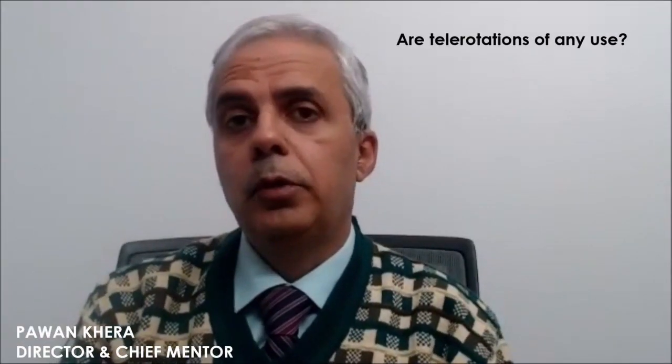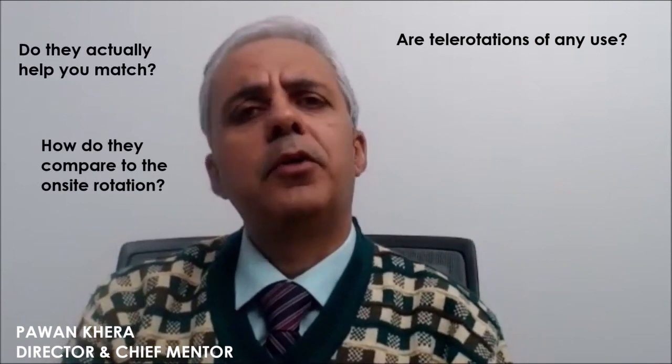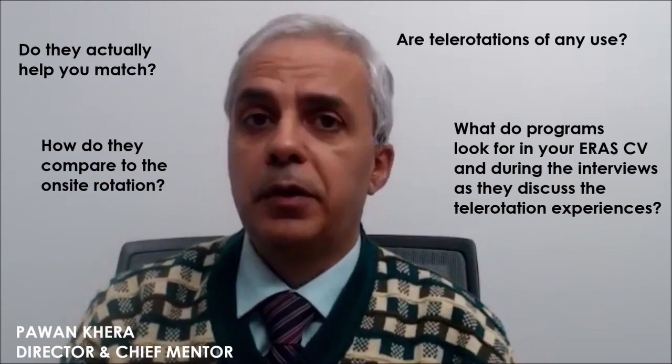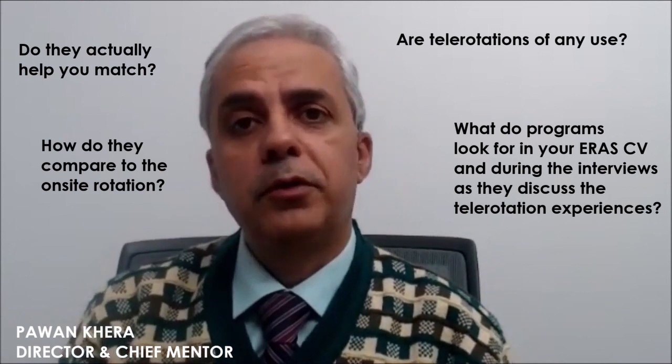Are telerotations useful? Do they help you match? How do they compare to the on-site rotations? And more importantly, what do programs and program directors look for in your ERAS CV and during the interview as they discuss your telerotation experience?